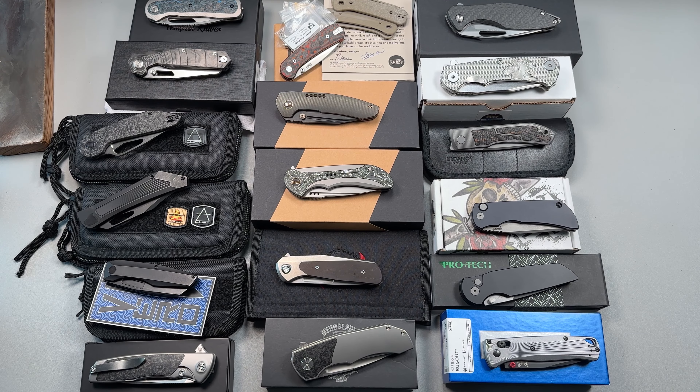Hello y'all on YouTube, this is Rob with Rob's Nerdy Knives. I am doing another knife inventory relief program for myself. We need to take care of some big things coming in, and I'm going to be moving some of these here. I'm having an offering of several different knives.